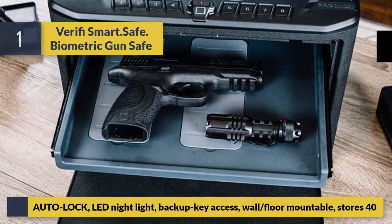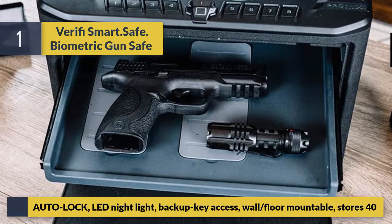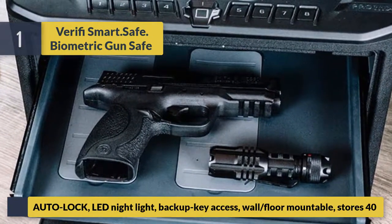Additional features include auto-lock, LED night light, backup key access, and wall and floor mountable design. It stores up to 40 items, making it a versatile and reliable choice for securing your firearms.